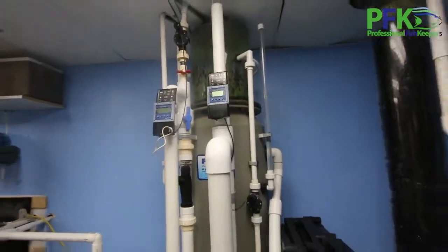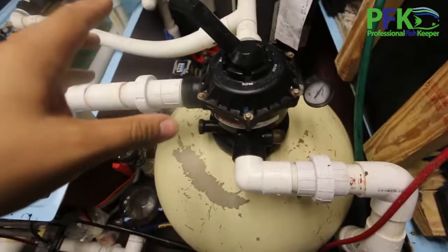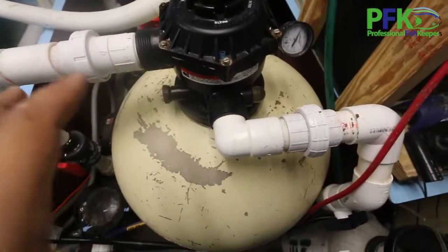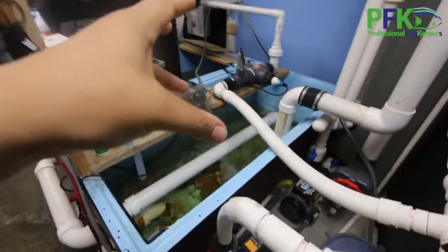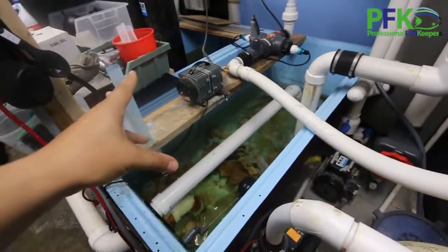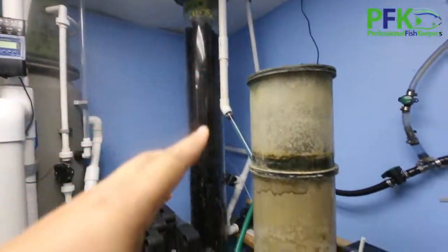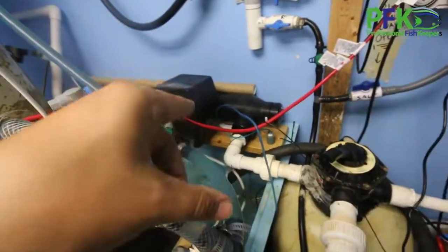Let me show you the big filtration room. That's my arcade skimmer, a big UV sterilizer, and air pump. Everything here works with sand filters - I love sand filters because I don't have to use filter socks. That's my bio tower where biological filtration happens with bio balls - about 200-plus gallons. This is the quarantine filtration system: bio tower, protein skimmer, sand filter, and UV sterilizer.